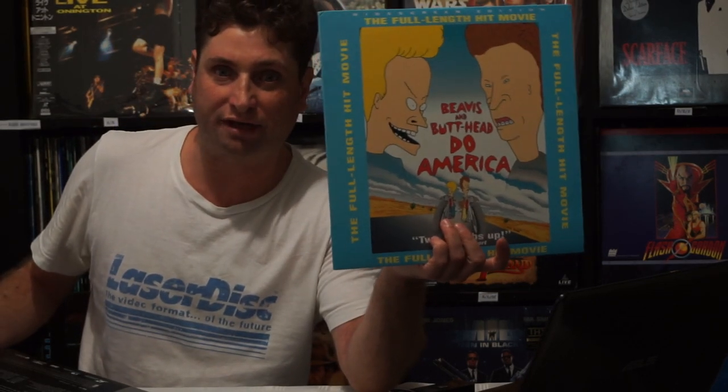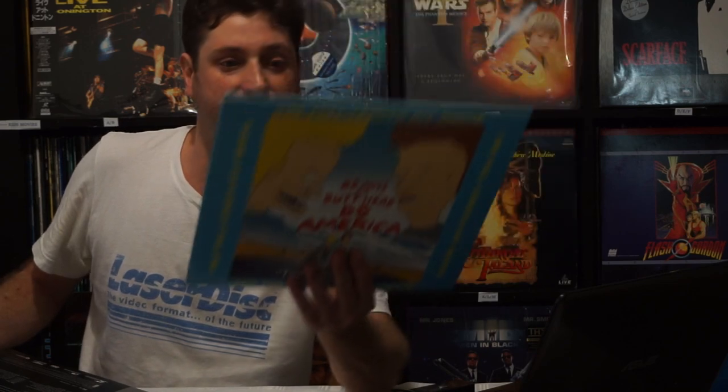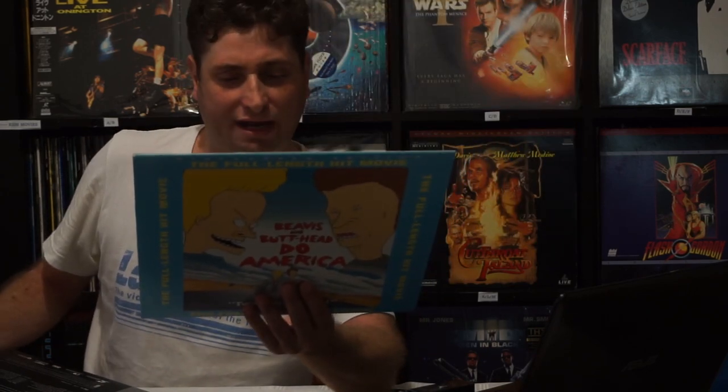Lots of famous voice actors too, which wasn't really common back then — Bruce Willis was in it, and Demi Moore. Anyway, let's move on.